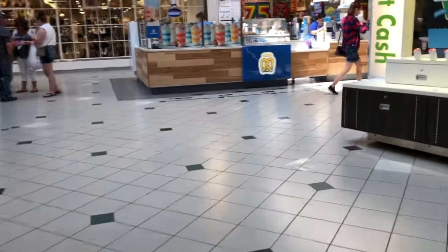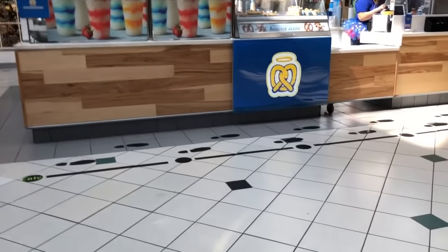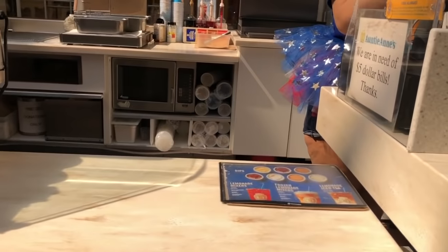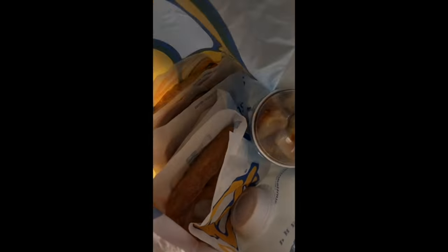Now I'm going to go get my free food. I'm just picking up a Postmates order — there were like five different soft pretzels, pretzel bites, and cheese. I think I paid maybe like twenty cents for all of this.